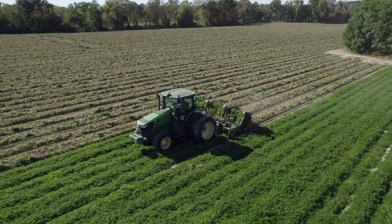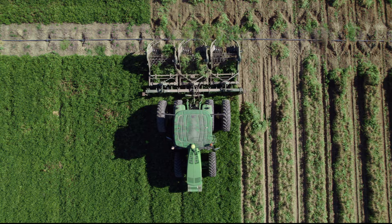First, the peanuts must be uprooted by this machine so that they can easily be picked up by the harvester. The sun also helps them dry out.